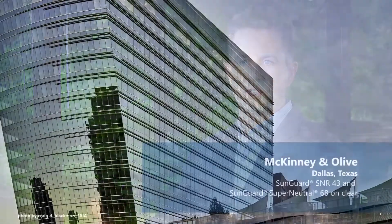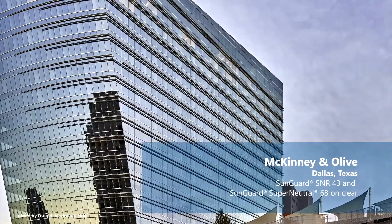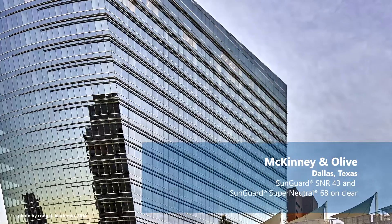A good property to have with high reflectivity is that vision spandrel match — you get a nice uniform aesthetic. You also get privacy. You also have lower visible light, so any glare concerns, any computer screens on the inside, this product helps with that.